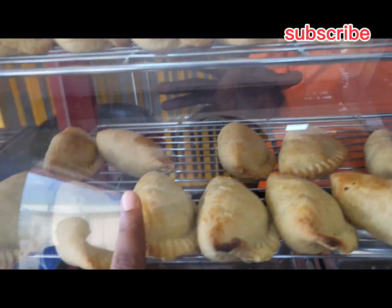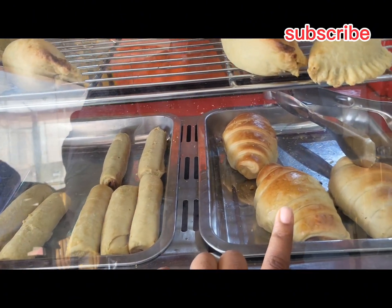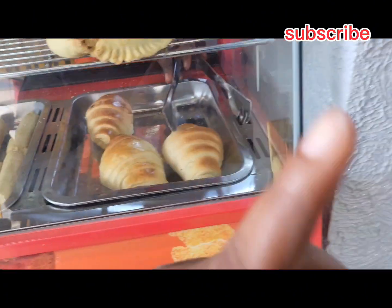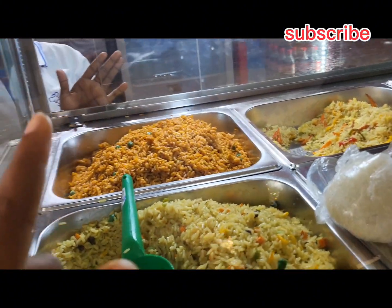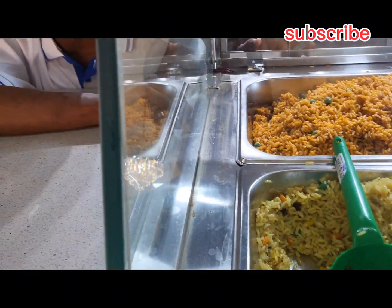The meat pie is 500, chicken pie 500, sausage 300, croissants 500. I feel like their snacks are actually affordable — it's not so bad. Then they have jollof rice and fried rice at 700 per portion.